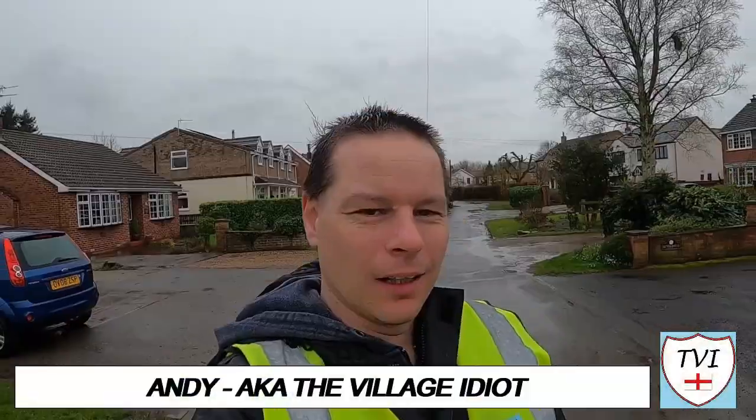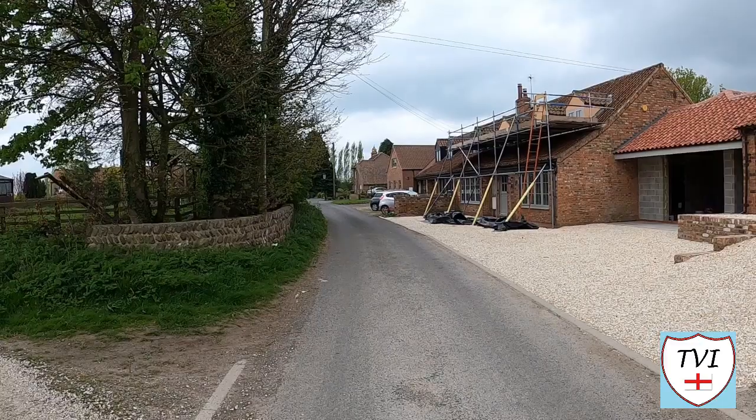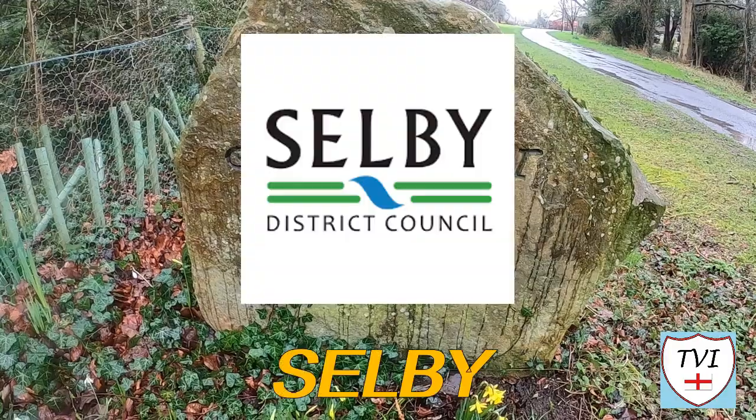Hello, my name is Andy and I am the Village Idiot. I'm armed with a car and a GoPro and an unhealthy amount of time on my hands. I'm using that time to attempt to visit every civil parish in England. You're watching the Selby series.